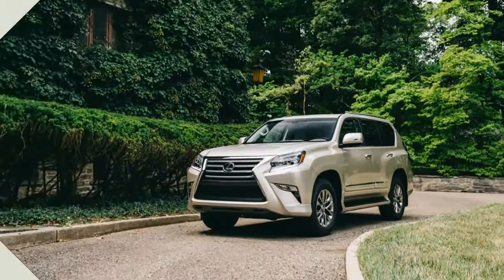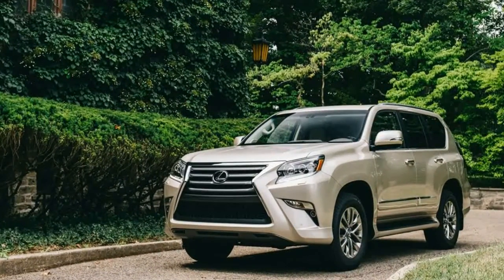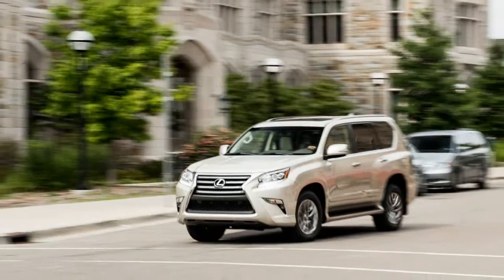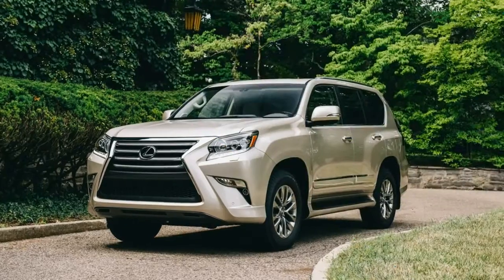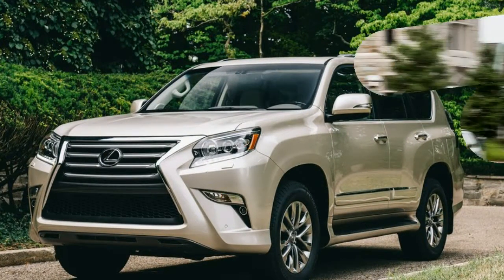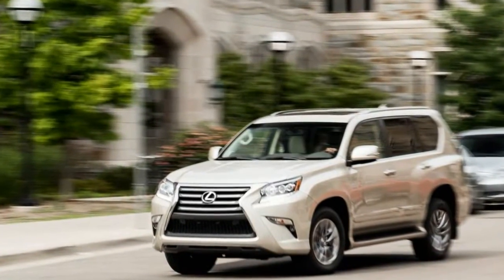Well, snap! Last year, the GX460 was the Lexus brand's third best-selling SUV, even though the Lexus lineup had only four SUVs. In calendar year 2015, it gathered more buyers than the Audi Q7, Volvo XC90, Infiniti QX80, Land Rover LR4, and Range Rover Sport, and it nearly kept pace with the Mercedes-Benz GL.